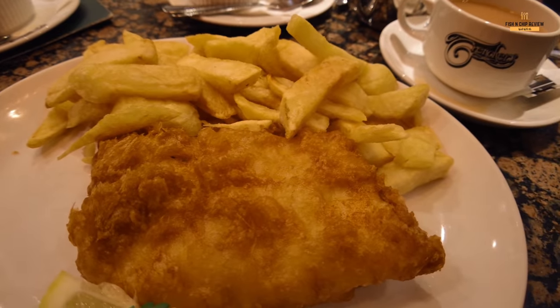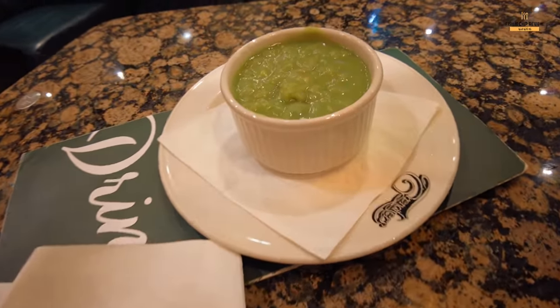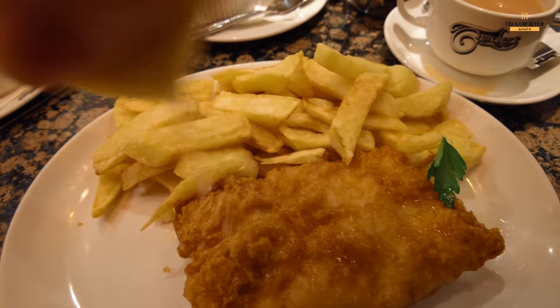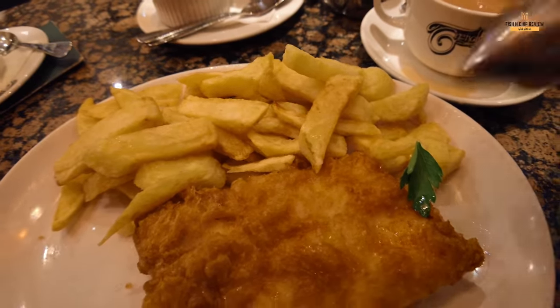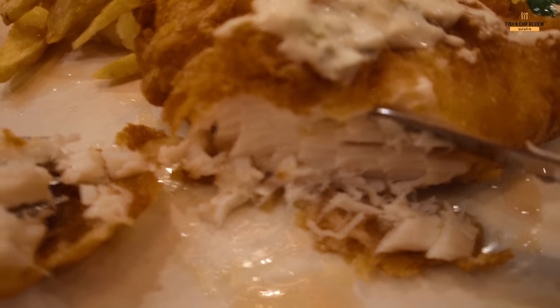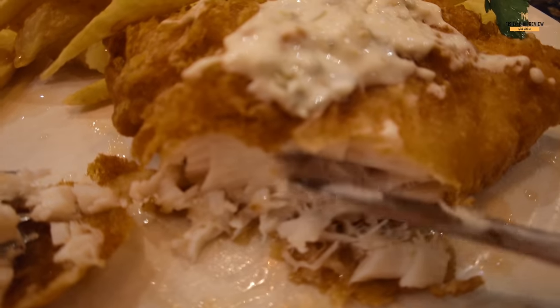So there is the cod. The mushy peas come in a little ramekin — they look good. I drizzled some lemon, some vinegar, and of course some tartare sauce. Straight away the batter looks pretty crunchy. This is one chunky bit of cod — just look how thick and how flaky it is.